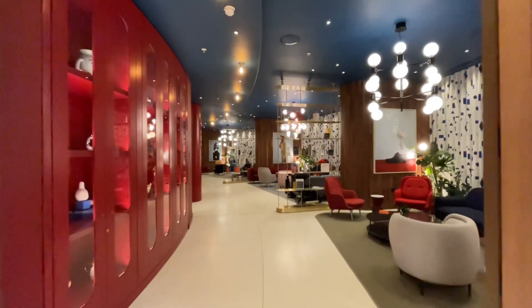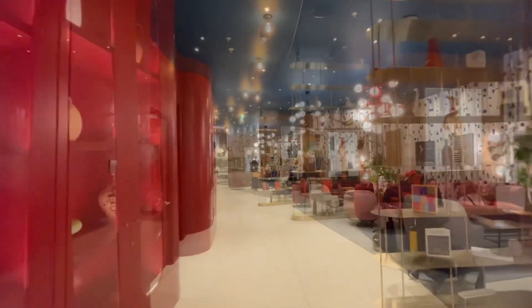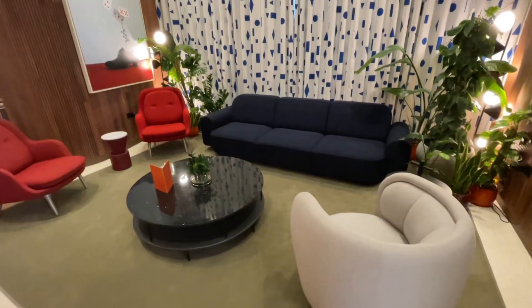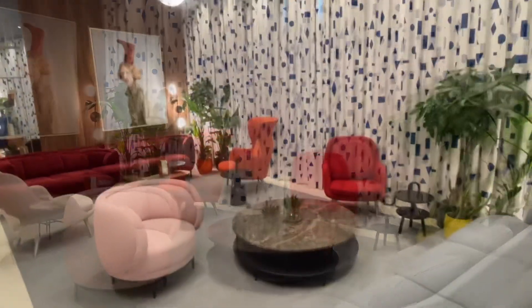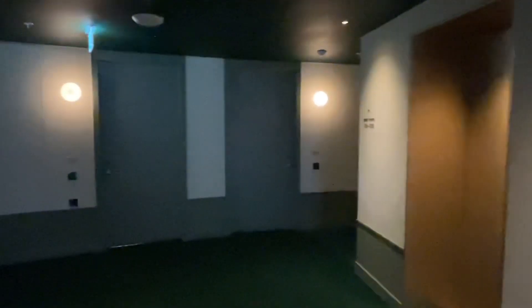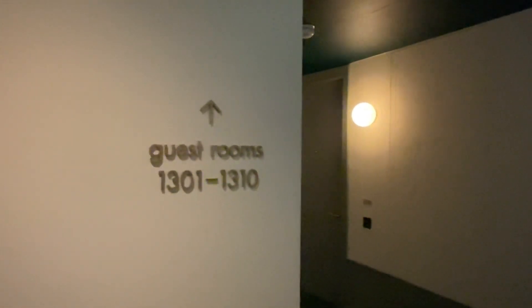I could probably just live in this lounge area actually. Anyway, we need to check in. Matthew is over there waiting patiently for me - good boy Matthew - and check-in is right at the end. The check-in and lounge areas are absolutely big, bold, and brash. Let's find our room - it's 1304, yes it's on the 13th floor. Unlucky for some, I don't believe in luck. And here we are.